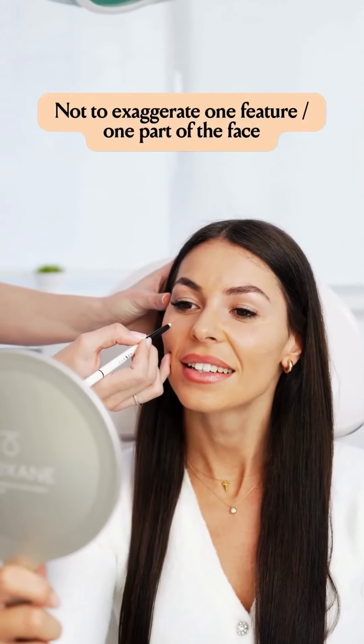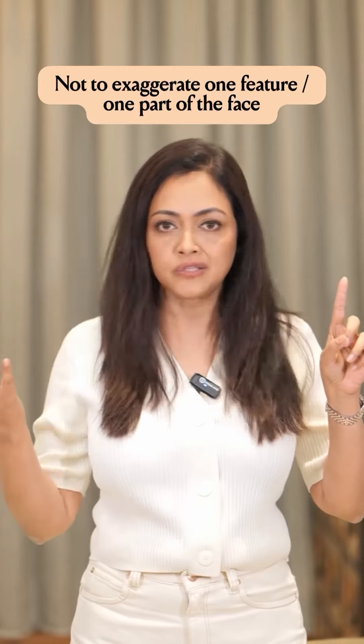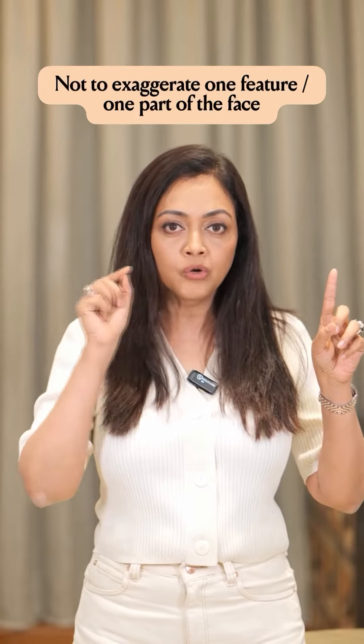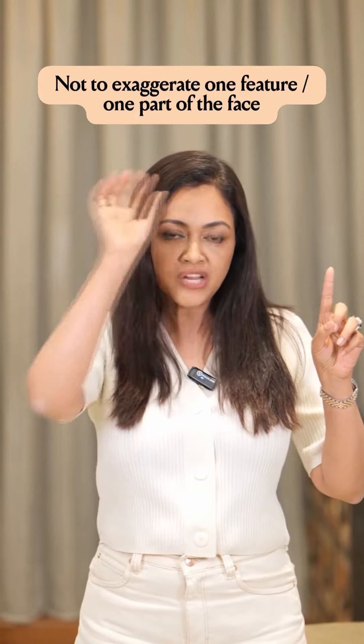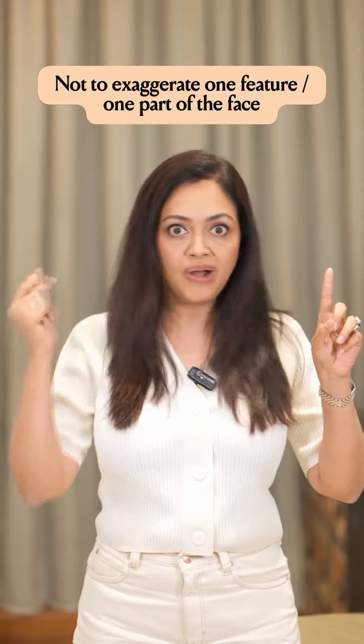One, make sure that not one feature is highlighted or enhanced to take care of the rest of the things on the face, like a big cheekbone or a big lip. Even if I use one ml or two ml, I make sure tiny bits of changes all around the face, which gives you an overall wow face.